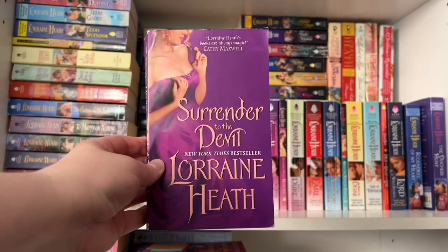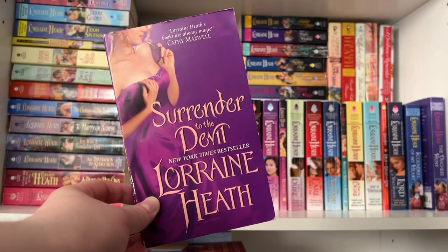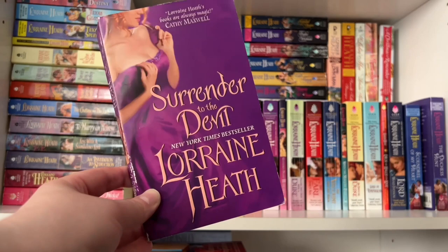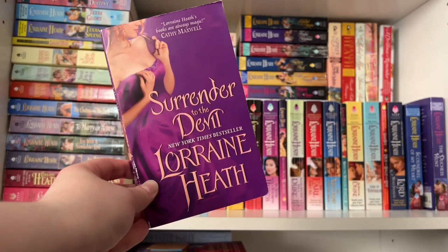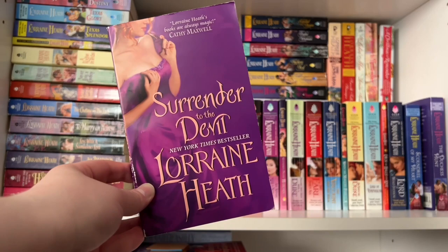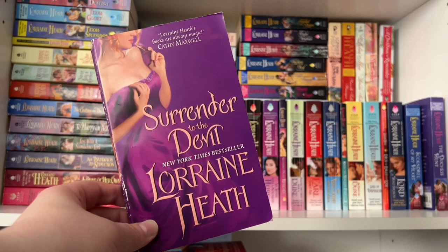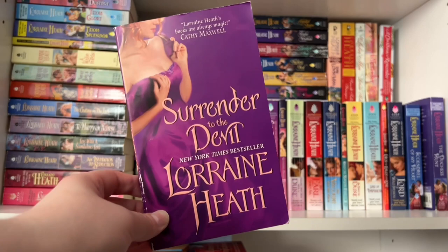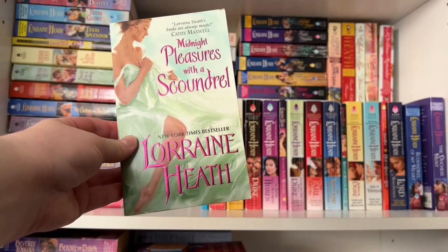Book three is Surrender to the Devil — I love the purple cover with the couple's red hair popping on the purple background. This is Franny Darling's book; she's a partner and bookkeeper at Jack Dodger's club. The hero is the brother of one of the previous heroines. When he meets Franny he wants her as his mistress, actually approaches her about it, and she says she'll think about it. It's their slow-burn, dancing-around-each-other romance. I love seeing the hero's growth — Franny opens his eyes to a side of London he'd never considered, and he ends up caring for orphans and even helping open an orphanage house. Really tender and beautiful.